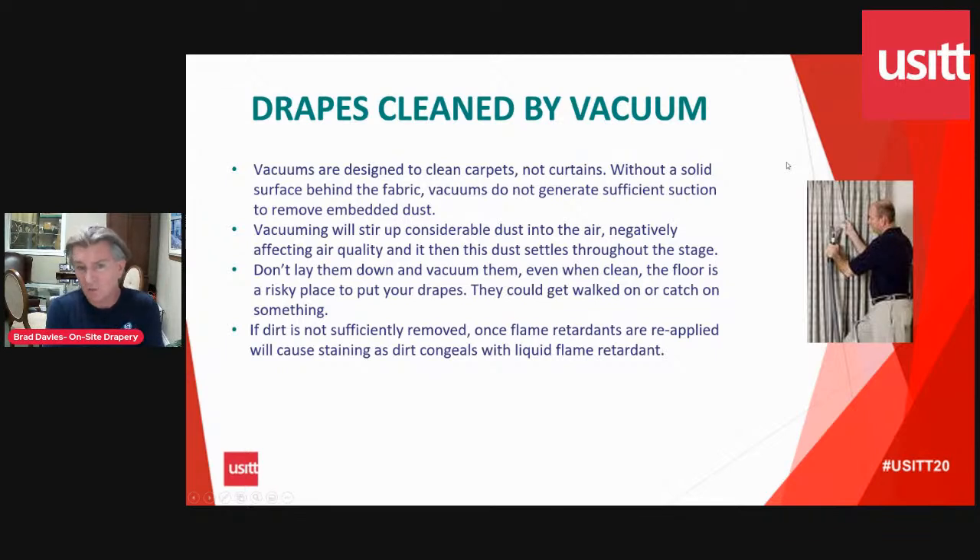The last option is vacuuming — we definitely recommend vacuuming annually. However, a vacuum without a hard surface behind it can't achieve the level of extraction needed to properly pull dust out of the deep fabric fibers. It's great for getting surface dust off and should be done annually, but it's not effective for deep cleaning the drape, which you need to do to get flame retardancy back where it needs to be. You can't lay drapes on the floor and you can't walk on them, so there's really no great option with a vacuum other than getting surface dust off annually — and it's certainly not a good preparation for the application of flame retardants.